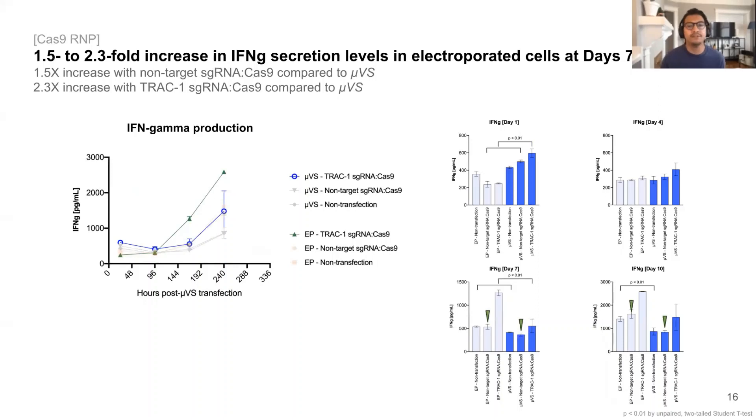An important effector function of activated T cells is the production of cytokines. Therefore, we quantified the level of pro-inflammatory cytokine interferon gamma and found that their levels were increased in electroporated cells compared to UVS in both the experimental TRAC1 conditions as well as the non-targeting controls, indicating that the process of electroporation itself likely triggers pro-inflammatory responses independent of TCR engagement, driving the cells more quickly to exhaustion prior to infusion into a patient.